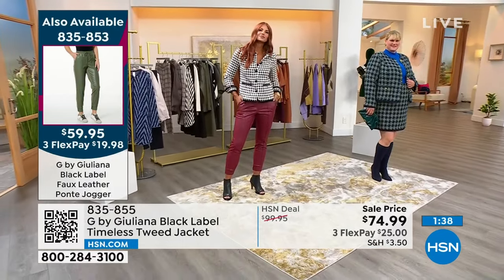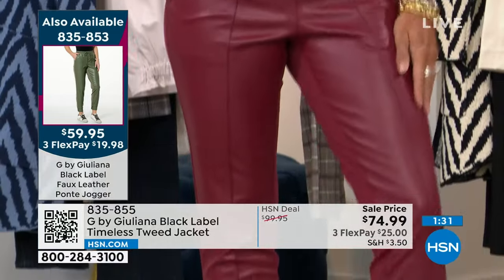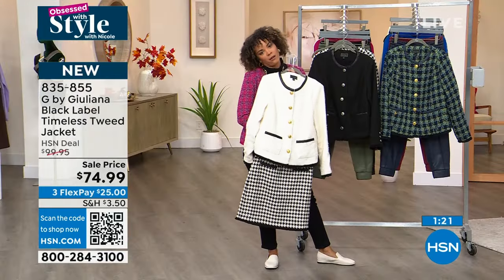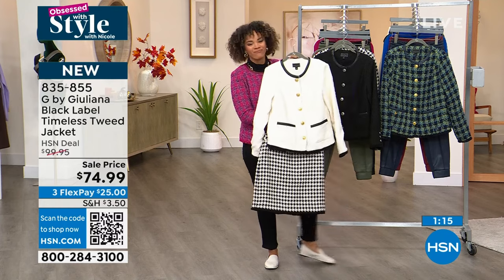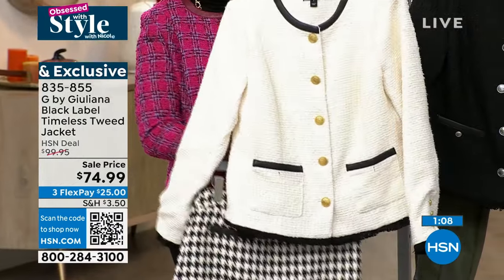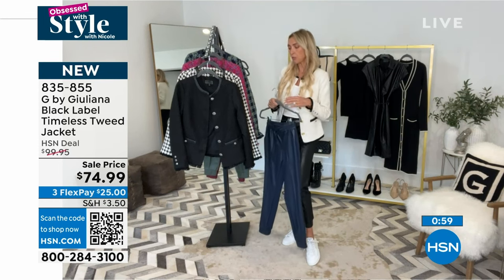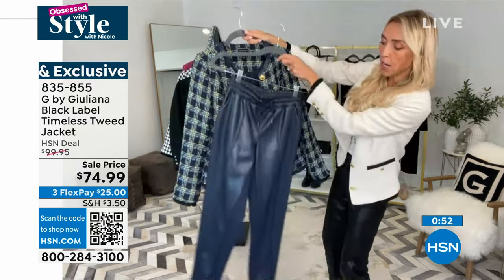You can grab the joggers — faux leather in the front and Ponte in the back, which is really nice, great fabric for fall. 835-853 is the item number on those joggers. I love this look — the black combo skirt with the coconut milk jacket. Come on. That's classy. The skirt's a modest length, hits right above the knee. You can even wear it with tights and a high boot, or make it sophisticated with a pump. That's great about this jacket — I love it with the faux leather pants. The blue combo — you can pick up the blue jacket with the blue pants.